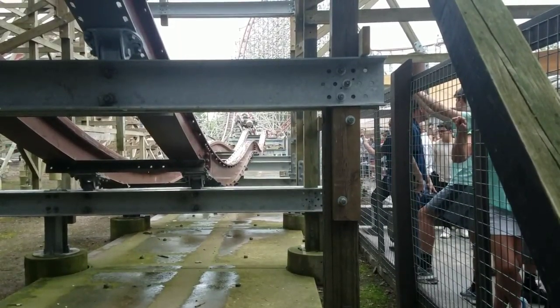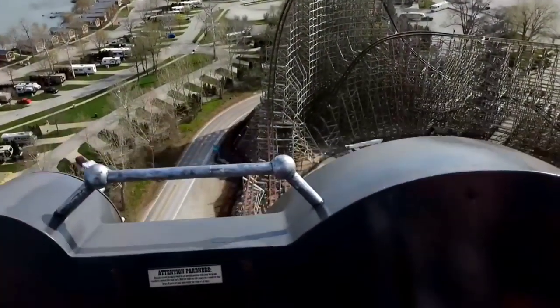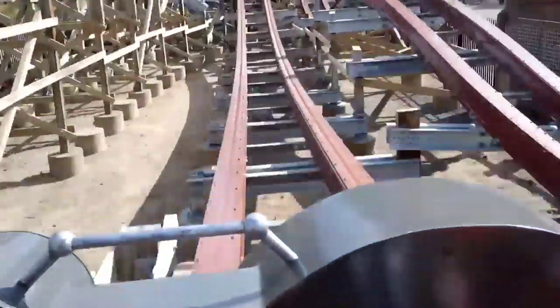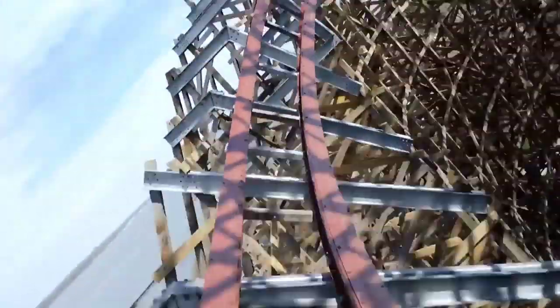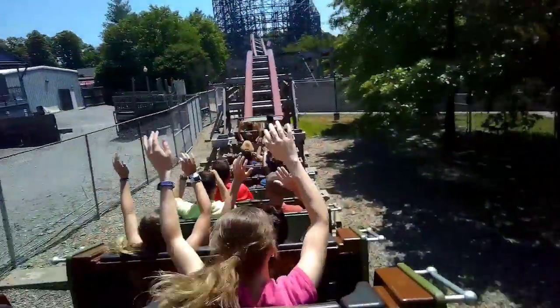The only problem I have with Steel Vengeance is that there really is no 100% standout moment. I know what you're thinking — there are so many great moments that it's the blend that makes it so good, but it just needs that one moment that stands out above the others. Take El Toro: there are all these great elements, but the standout is the Rolling Thunder Hill. Take Lightning Rod: there are terrific elements like the Outer Bank and Off-Axis Hills, but the jaw-dropper is the quad down. On Steel Vengeance, the most popular moments tend to be that big Outer Bank turn and the drop off the mid-course. My favorite is probably those Finale Hills, which remind me a lot of the smaller RMCs like Twisted Timbers.